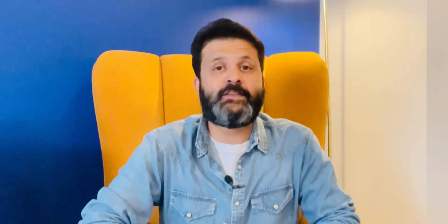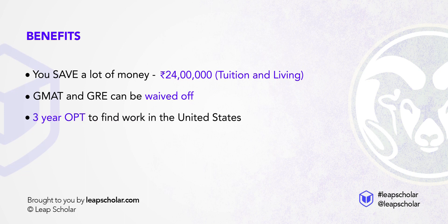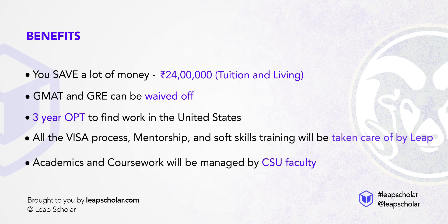Let's talk benefits. First, you save a lot of money — roughly around 24 lakh rupees if you factor in tuition and living. Second, GMAT and GRE can be waived off. Third, you get a 3-year OPT to find work in the US after you graduate. Fourth, all the visa process, mentorship, and soft skills training will be taken care of by us. And lastly, academics and coursework will be managed by CSU faculty right from the beginning.